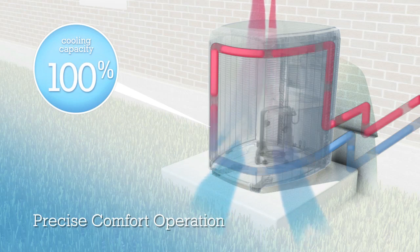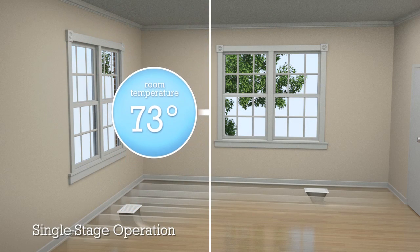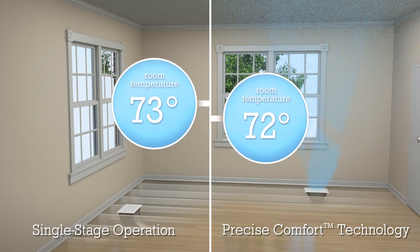Talk about custom comfort. And while one or even two-stage air conditioners and heat pumps produce temperature swings as they cycle on and off, units with Precise Comfort technology are different.